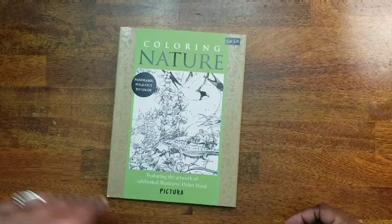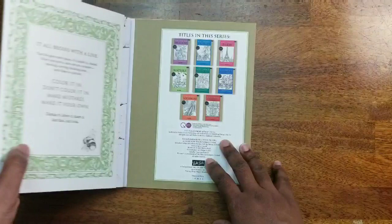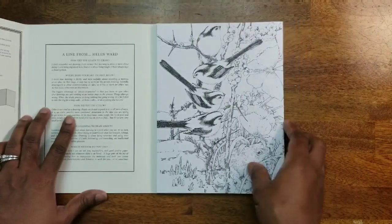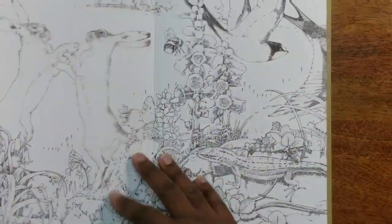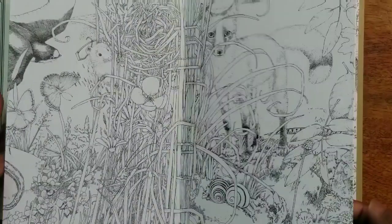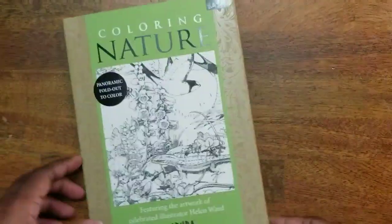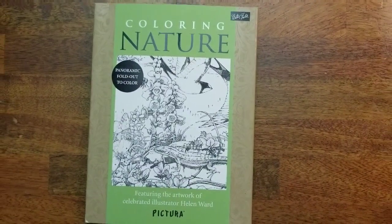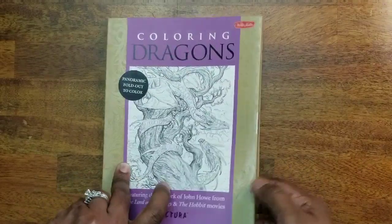Now we're getting into the C's. First we have Coloring Nature — a Pictura panoramic fold-out book. I'm not going to fold it all the way out, just show a couple pages. It's going to be kind of hard to color, so I'll most likely use watercolors since the paper is pretty thick and I think it'll look really nice.